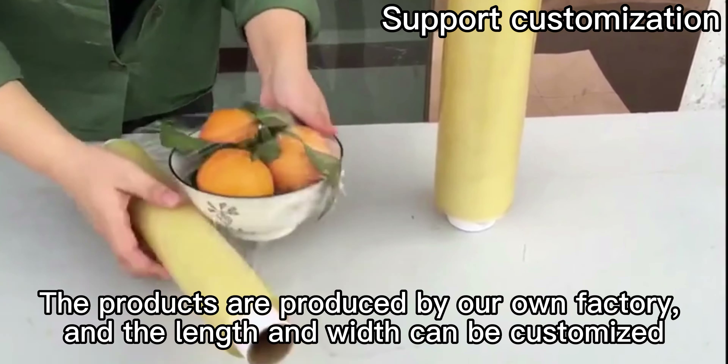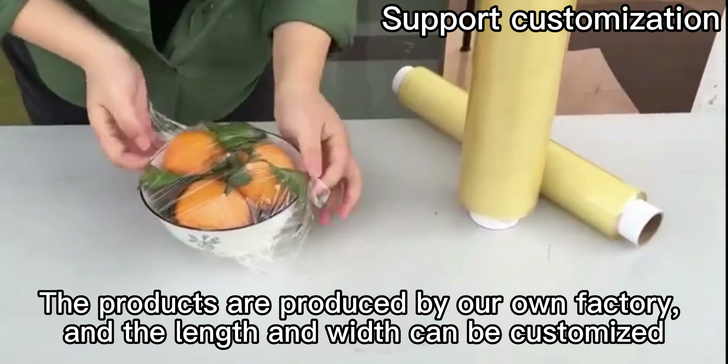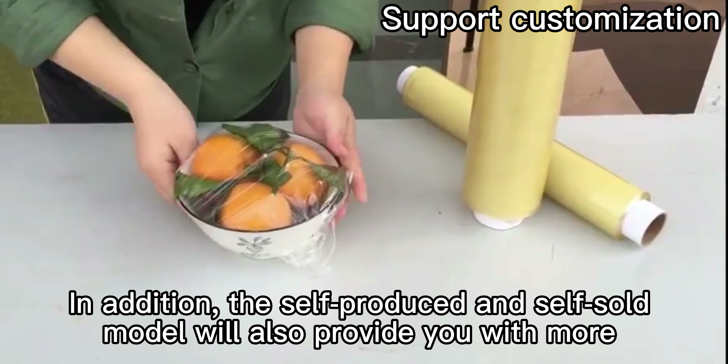The products are produced by our factory and the length and width can be customized. In addition, the self-produced and self-sold model will also provide you with more favorable prices.